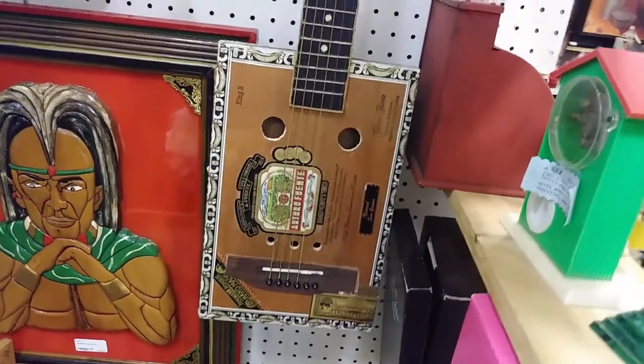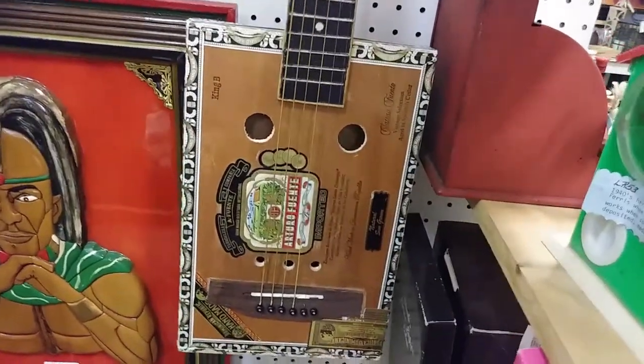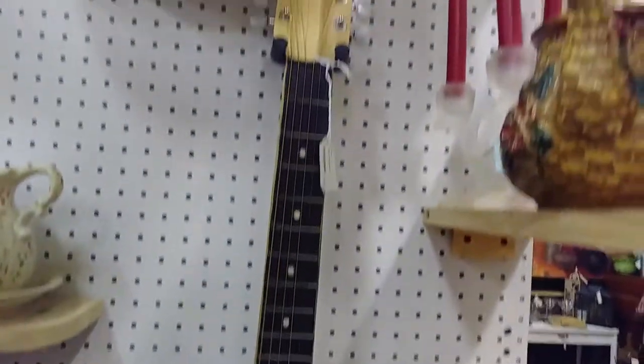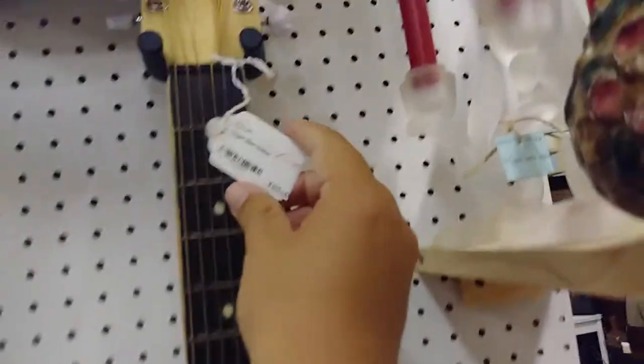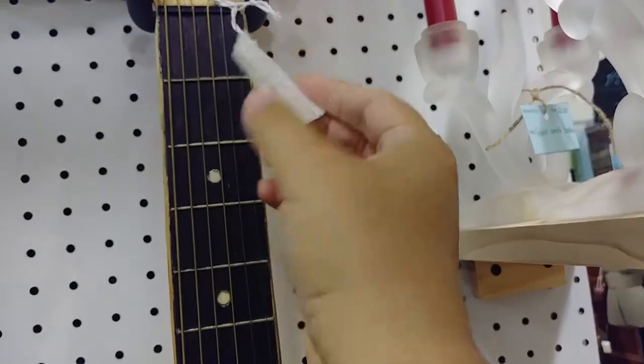Here we have one of those cigar box guitars. That's pretty cool. It goes for $125. I don't know how old that is, but it's really nice looking.